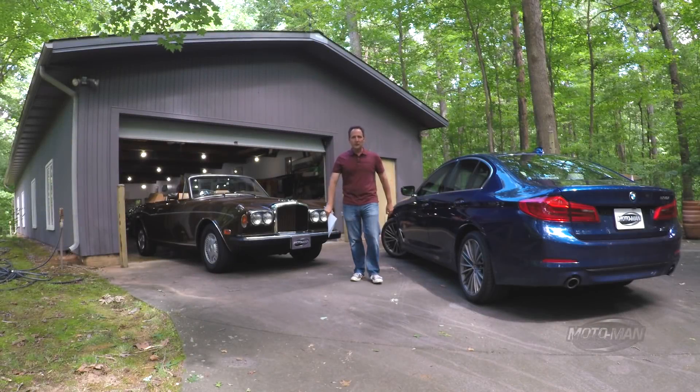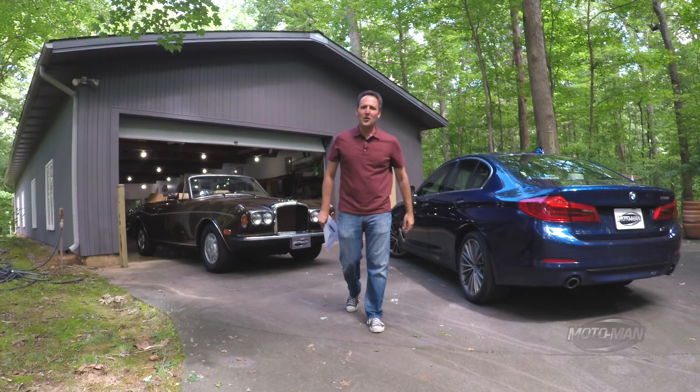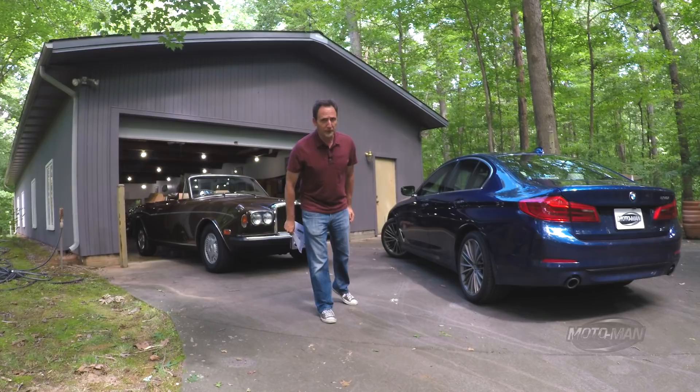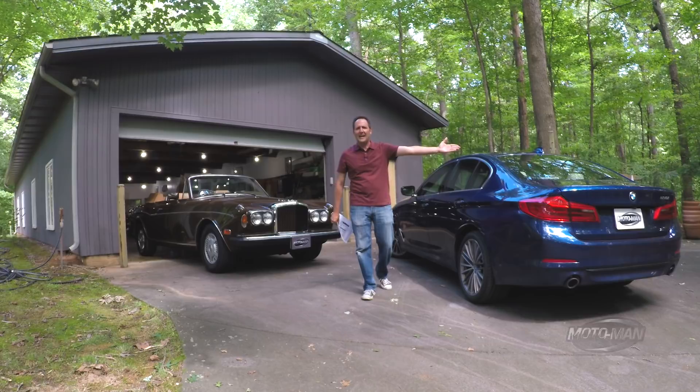Friends, it is that time again to play your favorite game and mine, the options game, with today's contestant — one that is ridiculously well-equipped — the 2017 BMW 530i.